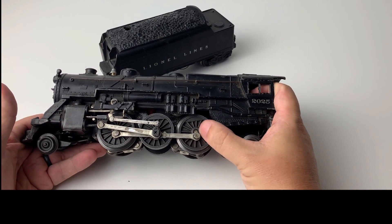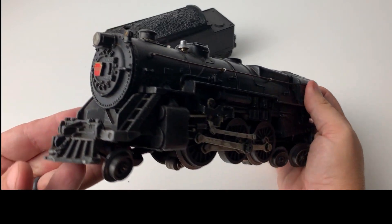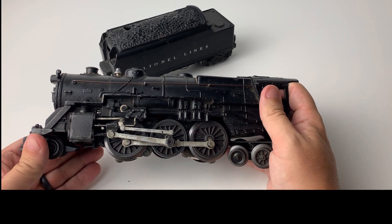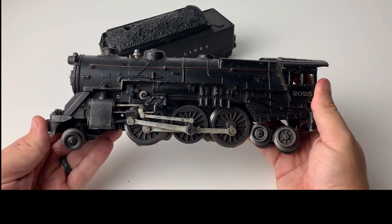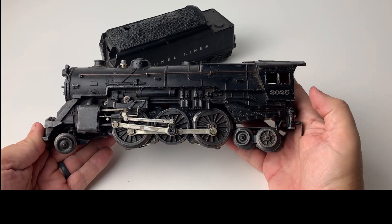It had Baldwin discs, not the spiked wheels you see here. It had a silver smokestack and a rubber stamp number on the front keystone. Some sites list as many as seven variations. This is the last variation — the one made in 1952, about five years after it was originally introduced.